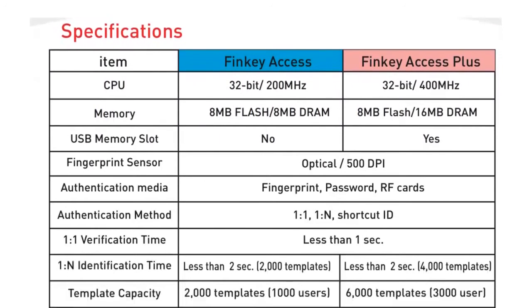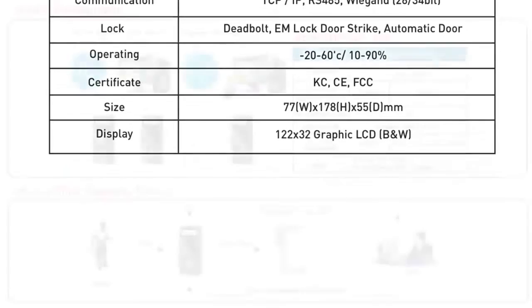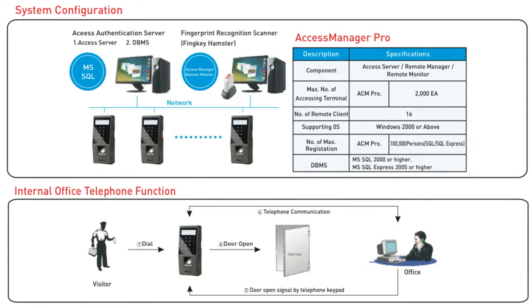With top-of-the-line product specifications, the FinKey Access Plus is certain to meet your specific product and industry needs. With a system configuration that is easy to set up, securing your location is easy.